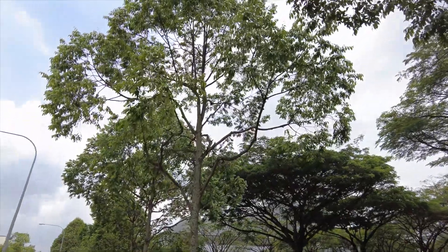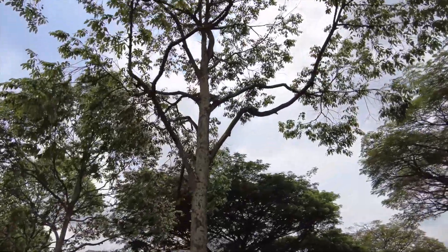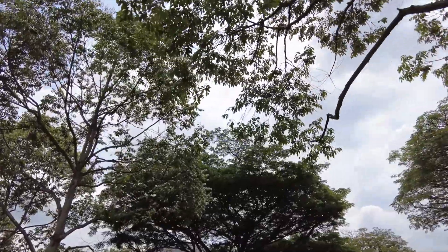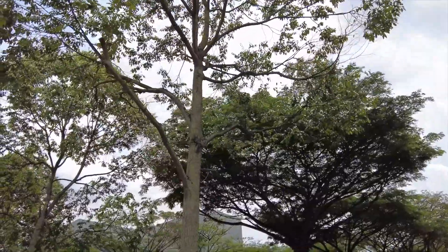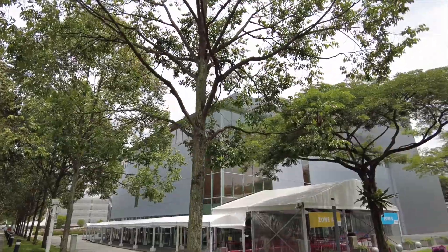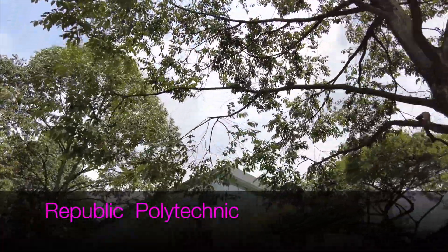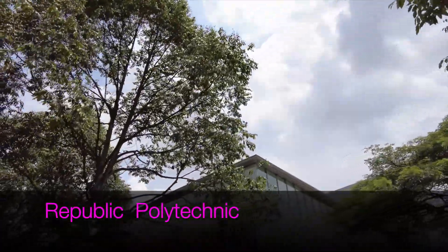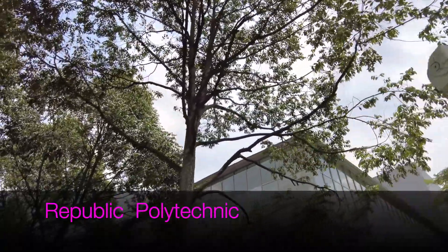At the Republic Polytechnic cultural center — this is the campus of the Republic Polytechnic, a very big campus with very nice buildings. The students are not supposed to smoke inside, so what they do is come outside here to the road to smoke.